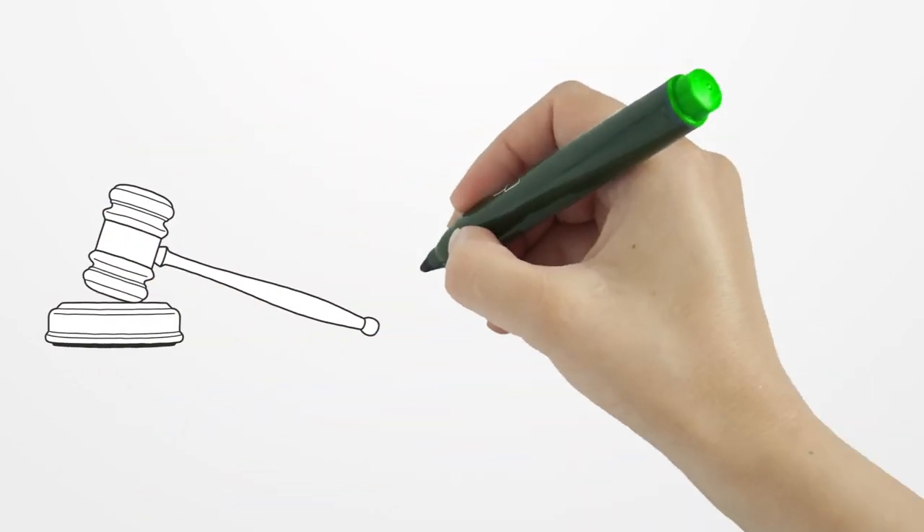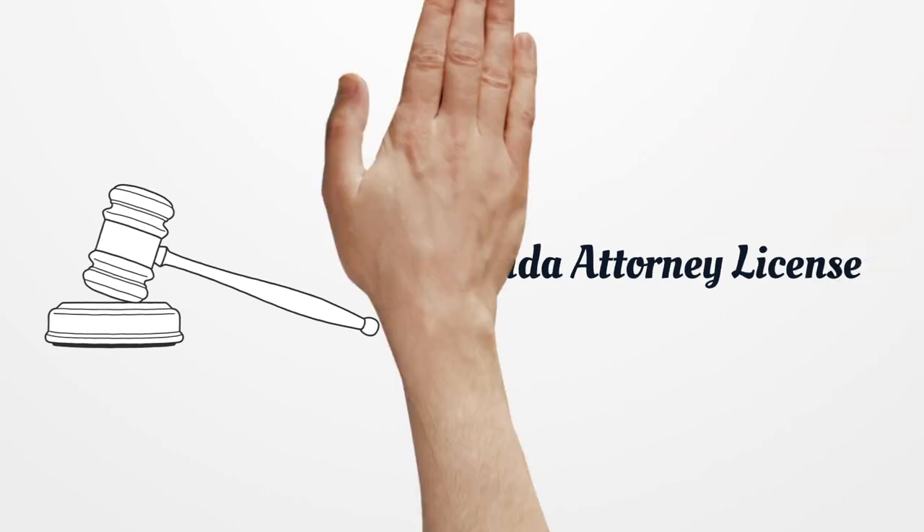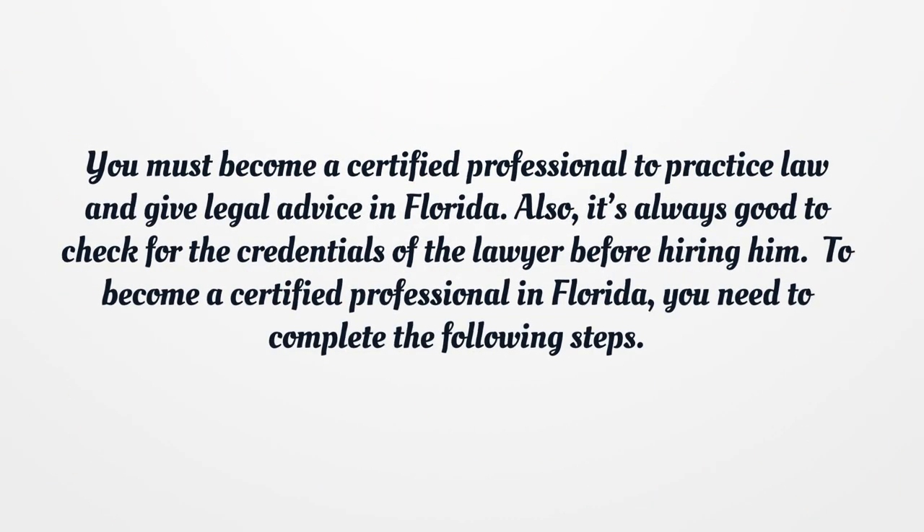Florida Attorney License. You must become a certified professional to practice law and give legal advice in Florida. Also, it's always good to check for the credentials of the lawyer before hiring him. To become a certified professional in Florida, you need to complete the following steps.